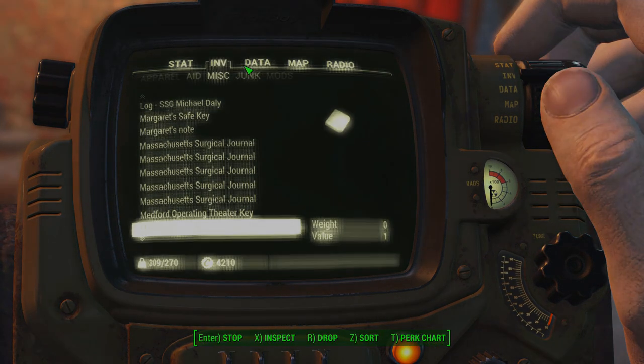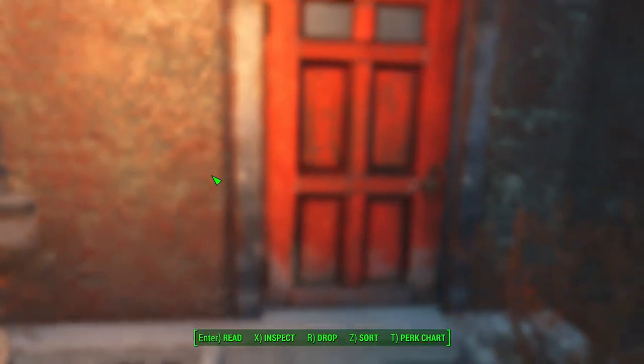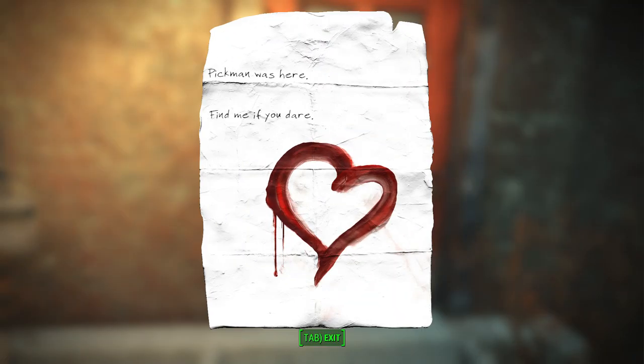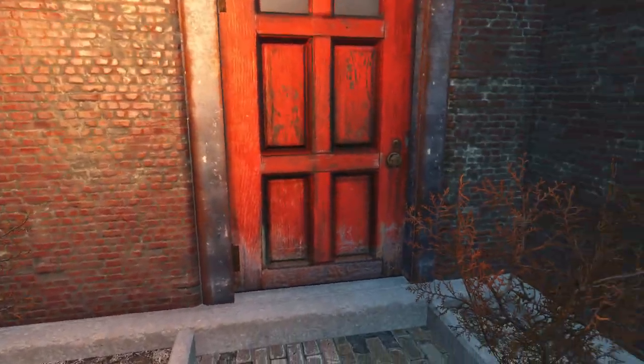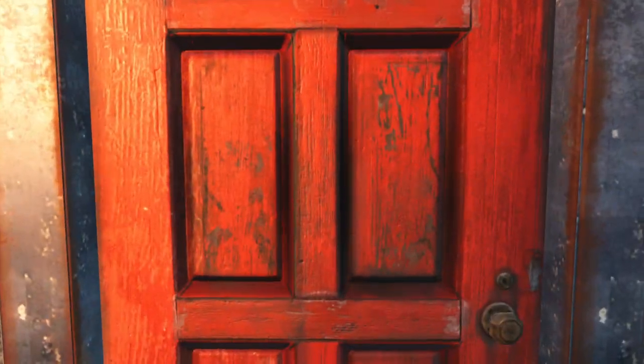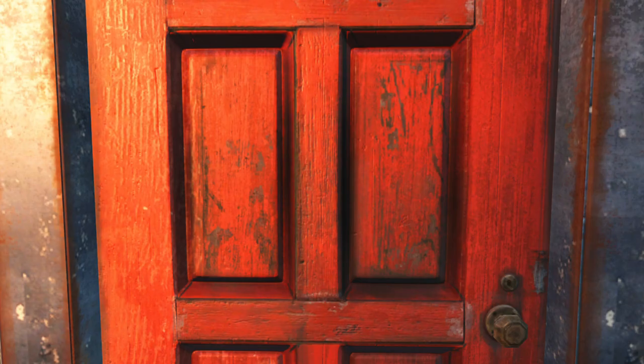This is what will likely lead you here — the calling card left on the bodies of various raiders, taunting whoever discovers them, daring them to find him. Not these raiders though; they were my prey. Now let's take a gander at this lovely place.